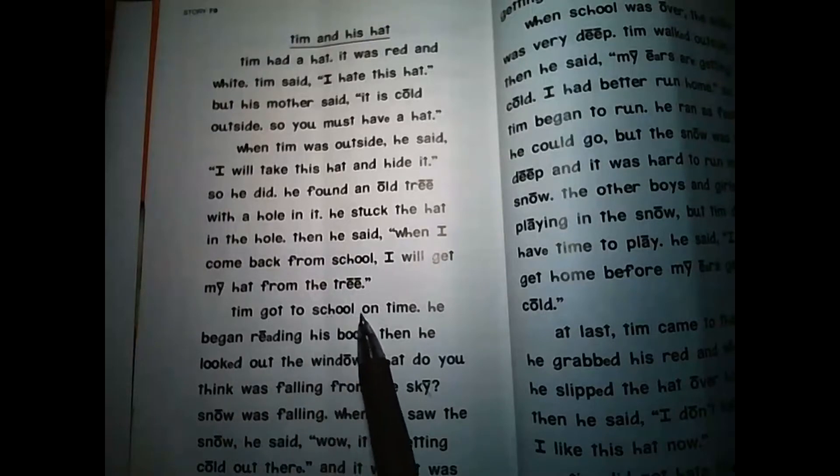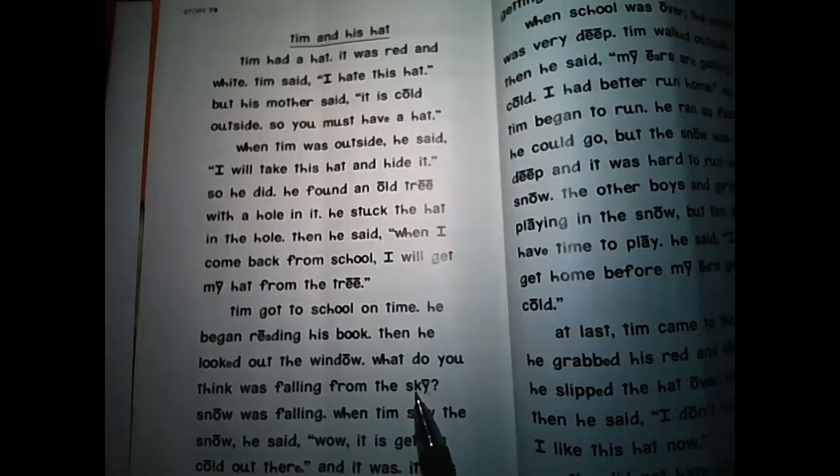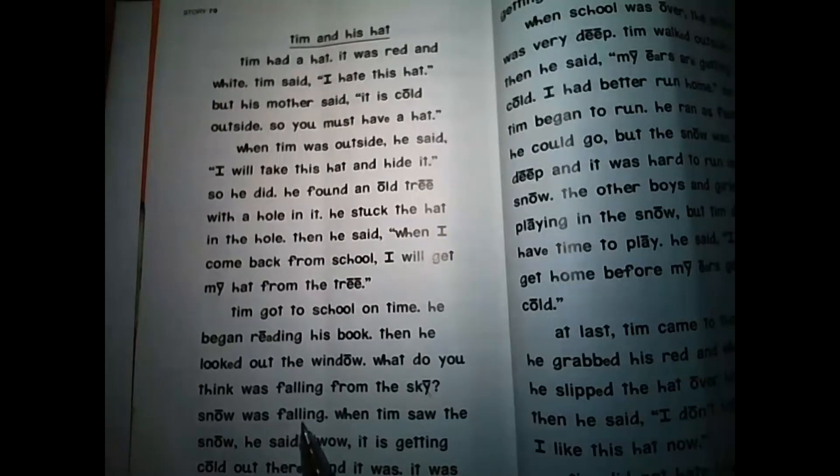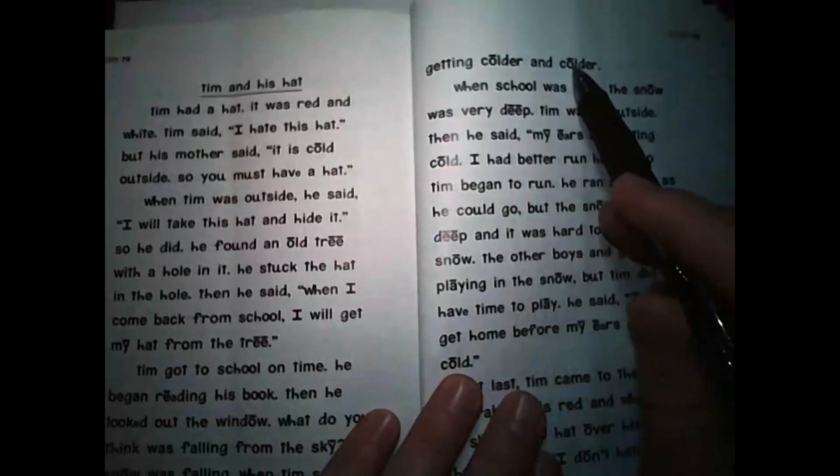Tim got to school on time. He began reading his book. Then he looked out the window. What do you think was falling from the sky? Snow was falling. When Tim saw the snow, he said, 'Wow, it is getting cold out there.' And it was — it was getting colder and colder.